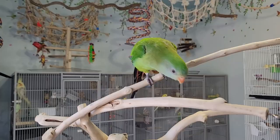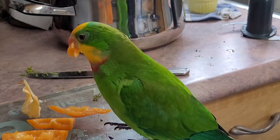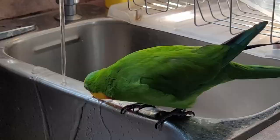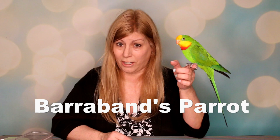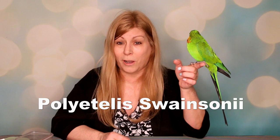Welcome to my species spotlight. Today's spotlight is about the superb parrot, also known as the Barraband's parrot, Barraband's parakeet, the green leek parrot, or scarlet-breasted parrot. That's a lot of names!